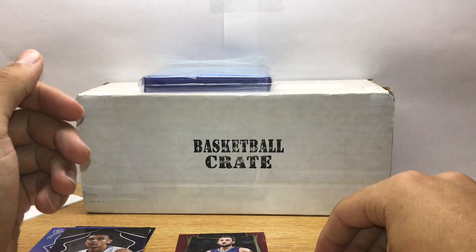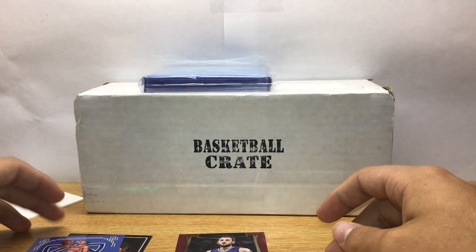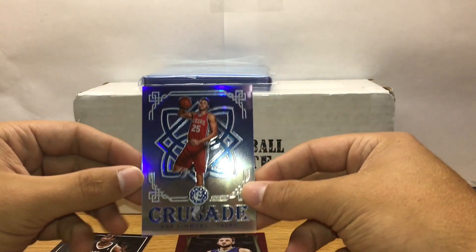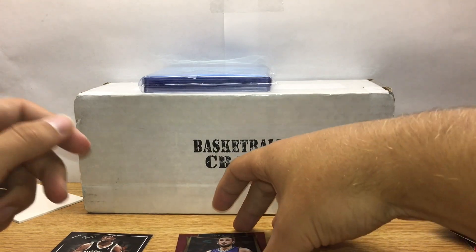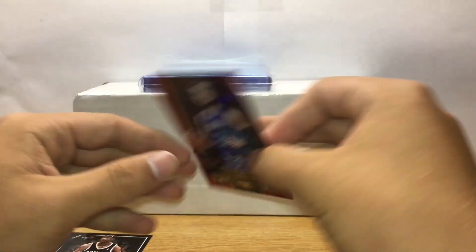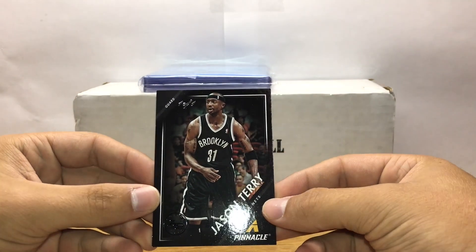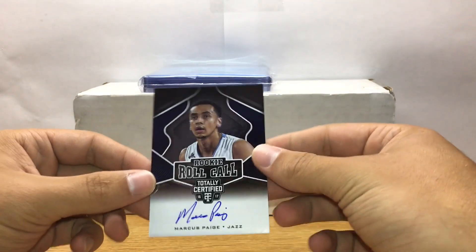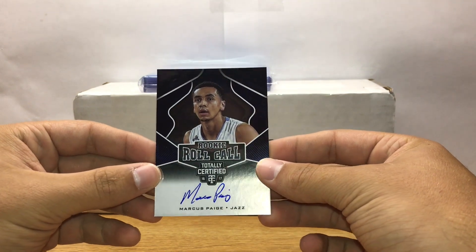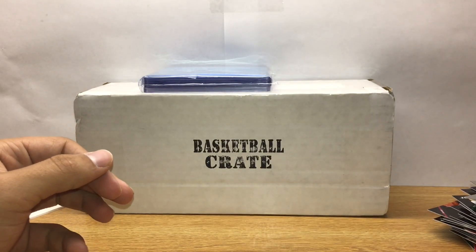Little recap — really excited, nice crate. Got this Ben Simmons Crusade out of 149, which is actually a rookie card. This Marco Belinelli out of 175 Select. And out of Pinnacle this is a pretty sweet artist proof one-of-one Jason Terry. Hit of the box: rookie roll call Marcus Paige on-card auto. Pretty excited about the card crate, good month.